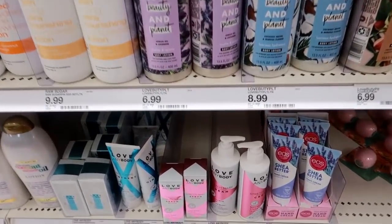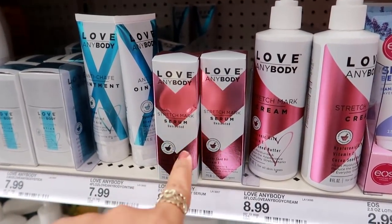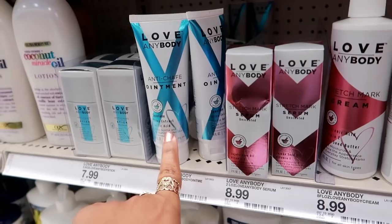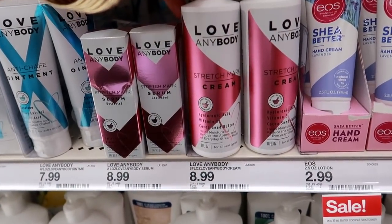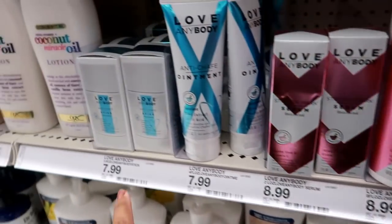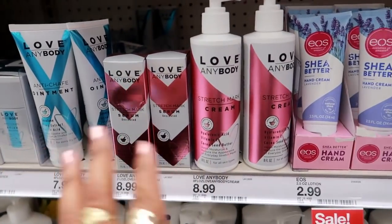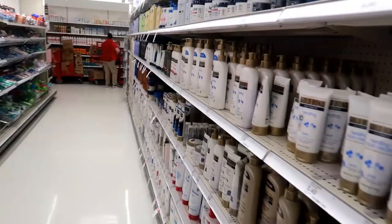I'm wrapping up, but I stopped here because I've never seen Love Anybody products before — this is my first time. They have a stretch mark serum for seven ninety-nine, anti-chafe ointment for eight ninety-nine, stretch mark cream with hyaluronic acid, vitamin E, and cocoa seed butter, plus an unscented anti-chafe stick. Never heard of this brand before — I wonder how well the stretch mark cream works.